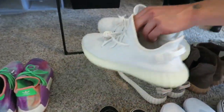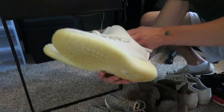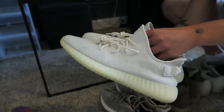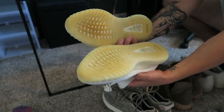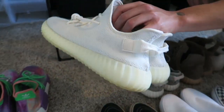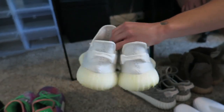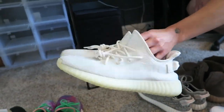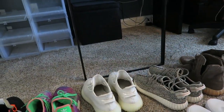Got the Yeezy v2s — the all-white ones. These are yellow and gross now. I just throw them in the wash and they clean up pretty well. My girlfriend has the same matching pair as well, so we match with these whenever she wants to wear them.